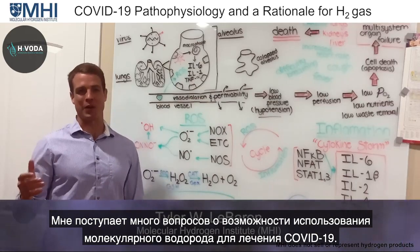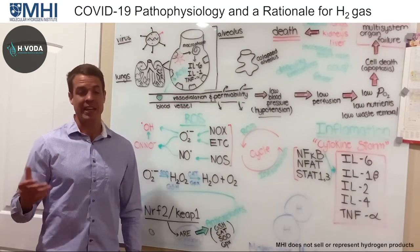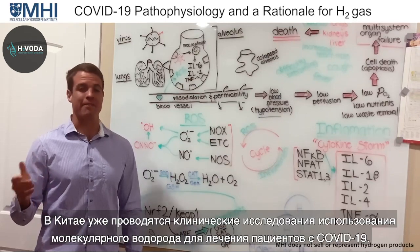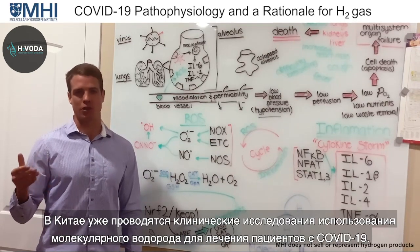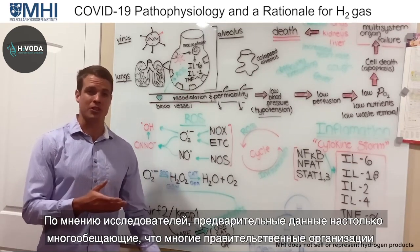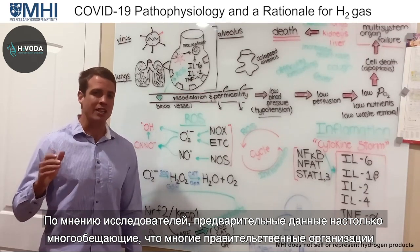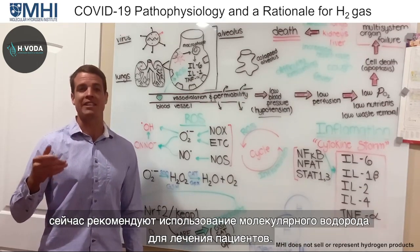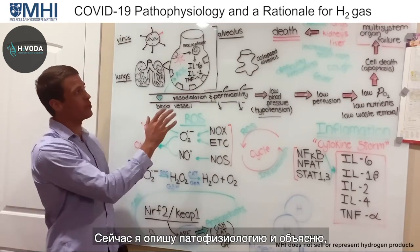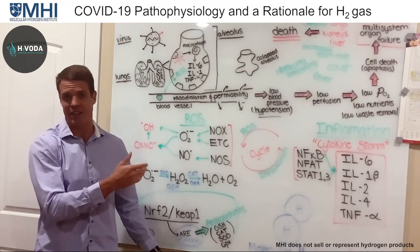Hey everyone. I've been getting a ton of questions about the potential use of molecular hydrogen for COVID-19. There does appear to be some good rationale for why it would be used, and in fact in China there are already several clinical studies where they're using molecular hydrogen to treat COVID-19 patients. According to some of the researchers, the preliminary data is really quite promising, and at least one governmental organization is now recommending its use.